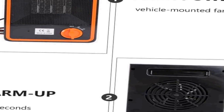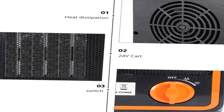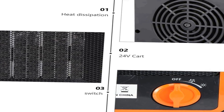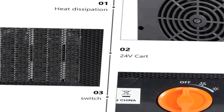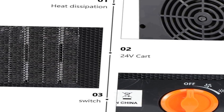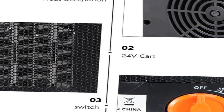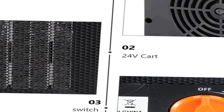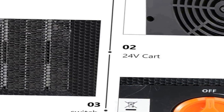The Amosfun car heater can be conveniently mounted in your vehicle, offering a space-saving and unobtrusive solution to maintain the desired temperature within your car. With its compact design and electrical operation, these warmers are a cost-effective way to enhance your driving experience.